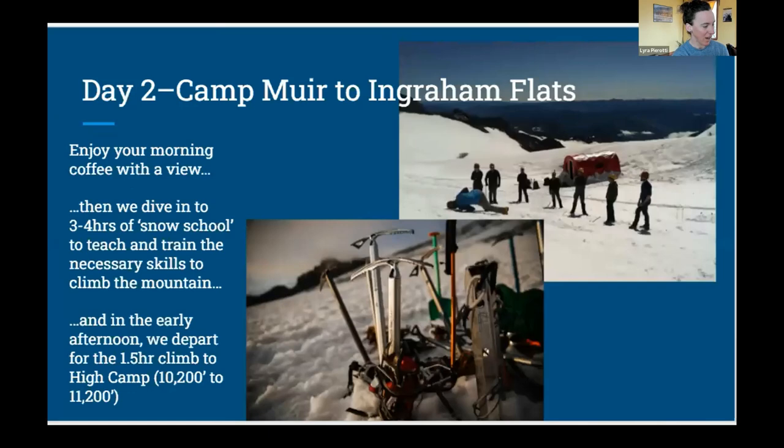After a fairly strenuous first day, we have a lovely morning — we're not in a rush. We can enjoy our coffee and the views, and then we dive into a few hours of snow school, where we teach everybody the requisite skills to climb the mountain. We then apply those skills directly as we march out of camp to our high camp, which takes roughly an hour and a half. We leave in the early afternoon, and at that point our focus is to rest, regroup, and mentally prepare for the summit.